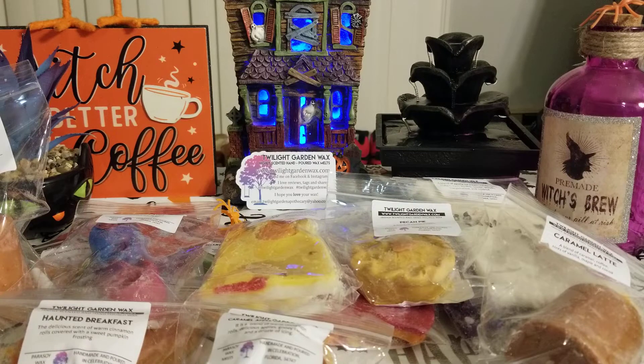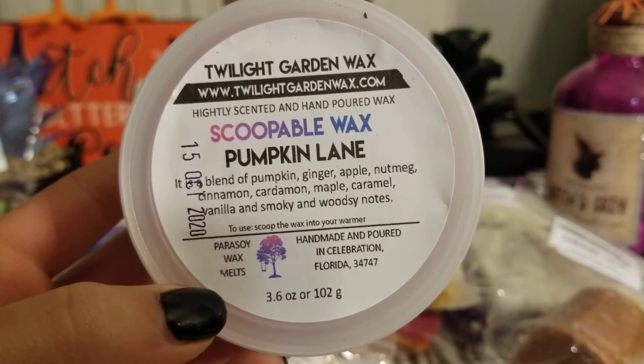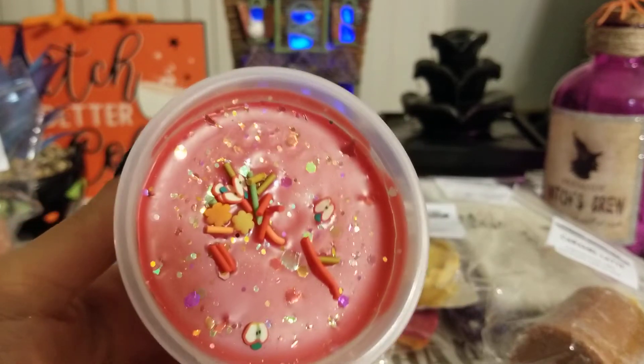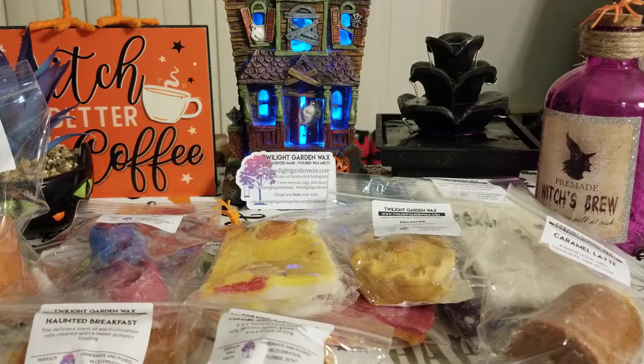Then I got a scoopable — let's go all out and try everything. I got a four-ounce scoopable in Pumpkin Lane: pumpkin, ginger, apple, nutmeg, cinnamon, cardamom, maple, caramel, vanilla, smoky and woodsy notes. It smells so good — I'm really glad I got one of these. The scoopable is four dollars sixty. It's so pretty — you get an apple, caramel, maple, pumpkin scent with vanilla, smoky, woodsy notes. It came with a little scoop — I have so many spoons at this point!